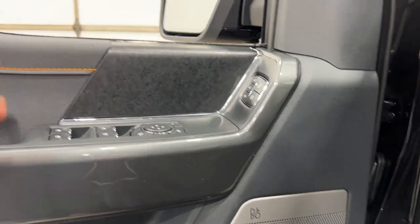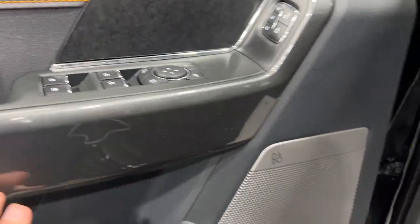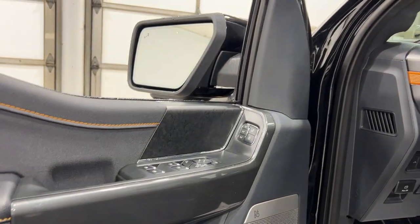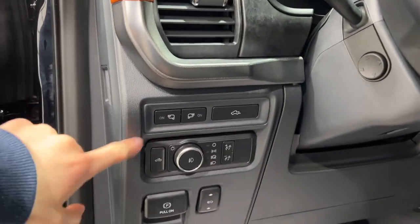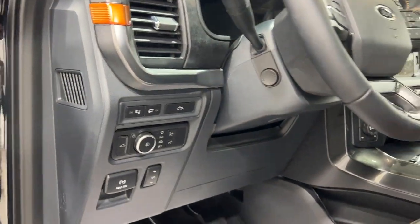To the left of the steering wheel at the door, you do have the memory seating, power window controls, power folding mirrors, and the Bang & Olufsen sound system with the 8-speaker system. You also have your power tilt and telescopic, mirror lights, truck bed lighting, power adjustable foot pedals, and your power electric parking brake.